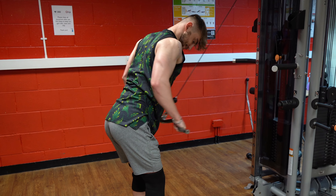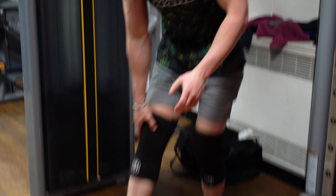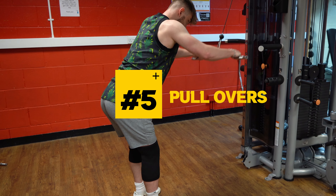And lastly we have got pullovers. You don't actually need that much equipment for this one — I just use knee sleeves. I like to throw this exercise at the end of my workouts because it gives such a good stretch and such a good pump.